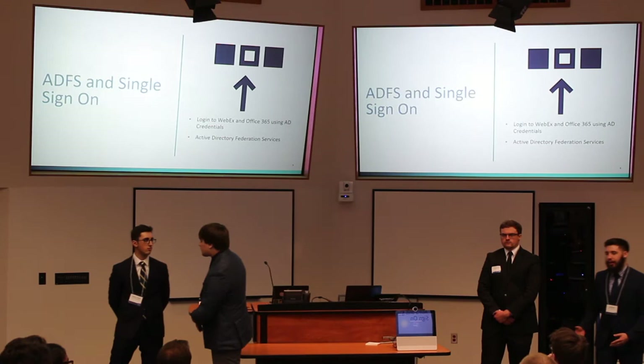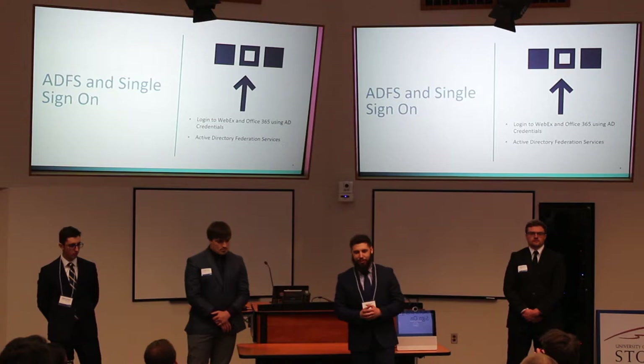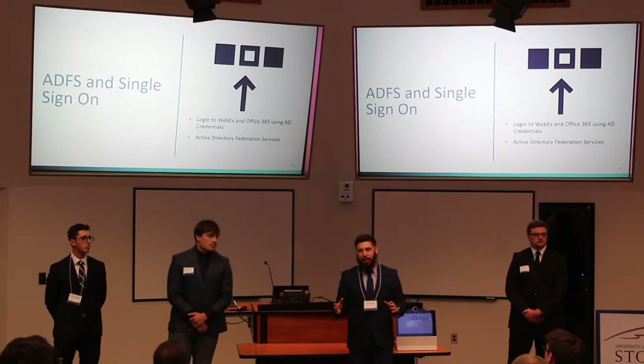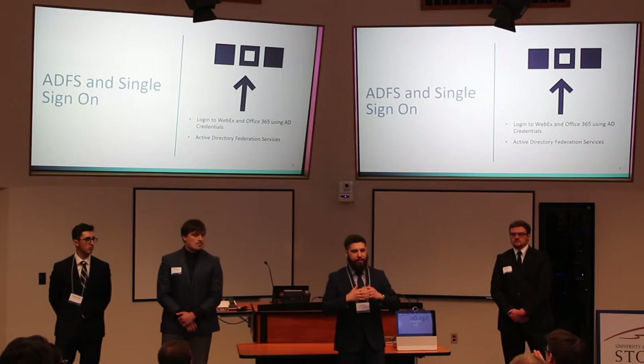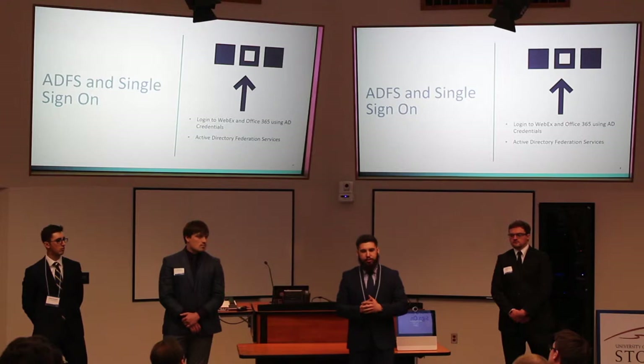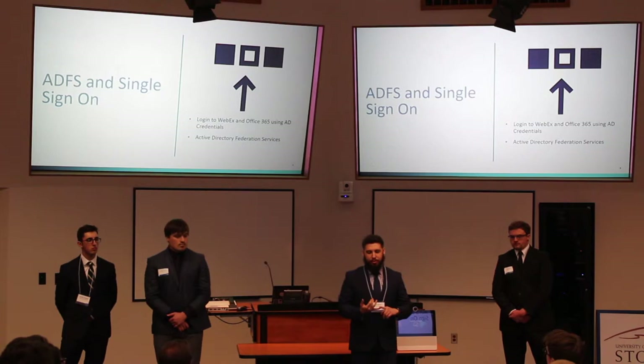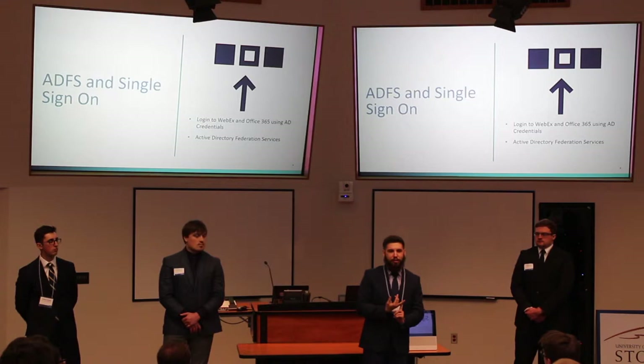Throughout this project, especially as we provide services for our end users, we use a lot of different software with a lot of different logins, which can get really tedious — especially if you have different usernames and passwords across everything. A big factor that emphasizes how unified and connected this network is going to be is single sign-on. Using the single sign-on that Tomic Manufacturing has implemented, we'll be extending that to all the services we're providing, so users have the same username and password everywhere and don't have to manage multiple credentials.